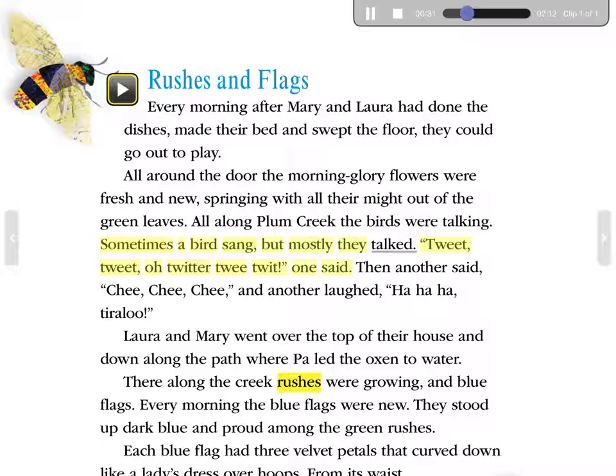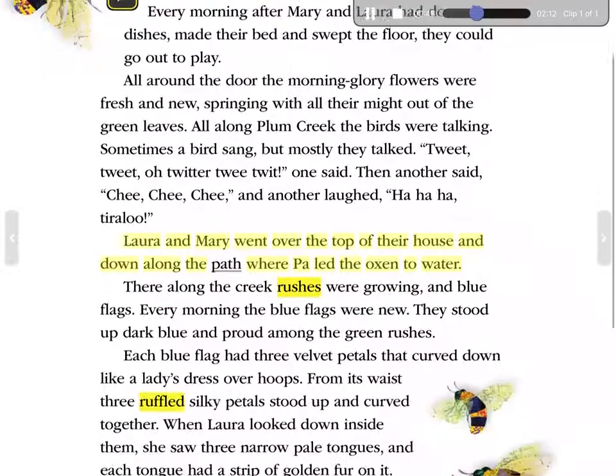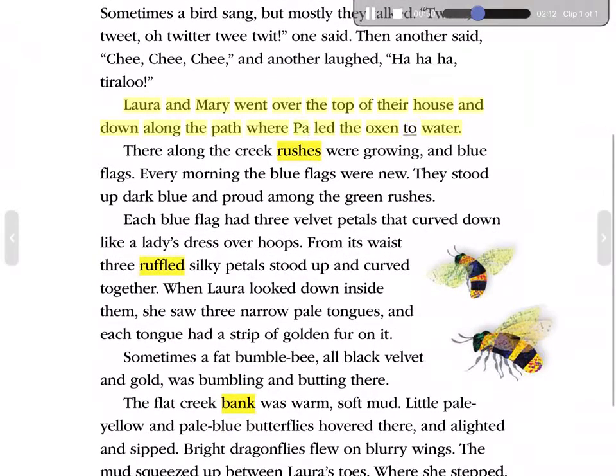Sometimes a bird sang, but mostly they talked. 'Tweet, tweet, oh, twitter, tweet, twit,' one said. Then another said, 'Chi, chi, chi,' and another laughed, 'Ha, ha, ha, tirraloo!' Laura and Mary went over the top of their house and down along the path, where Pa led the oxen to water.